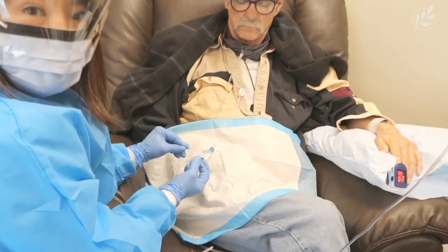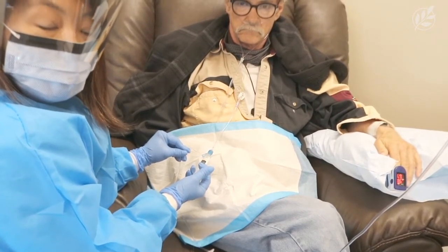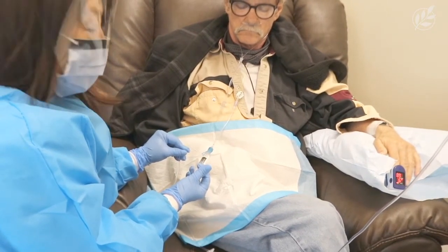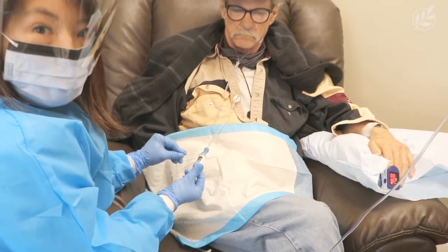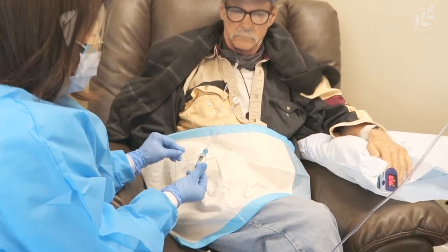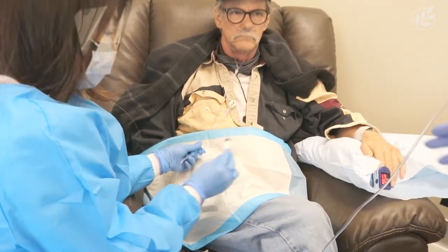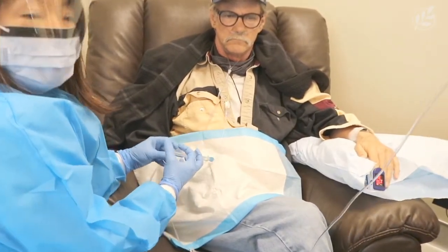Patients tolerate this therapy quite well and we're able to minimize a lot of the side effects associated with chemotherapy. These side effects can include neuropathy, gastrointestinal side effects like nausea, vomiting, diarrhea, hair loss, and effects to bone marrow with decreased blood counts. All of these can be mitigated by doing this low-dose chemotherapy.